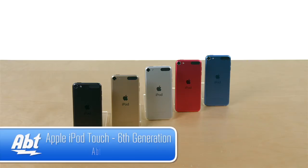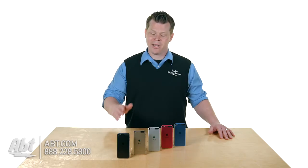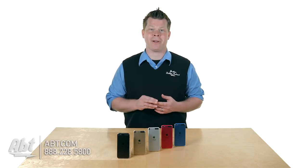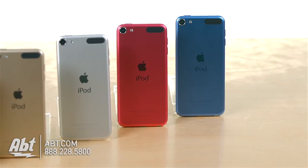Hi, I'm Josh from Abt. Here we have the 6th generation iPod Touch. Some big changes besides the obvious — you've got a stunning new color lineup, including space gray, gold, and silver, which we see on their iPads and their new 12-inch MacBook. So it's kind of the theme across all the categories.